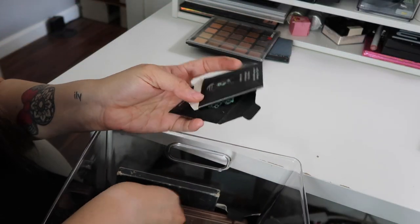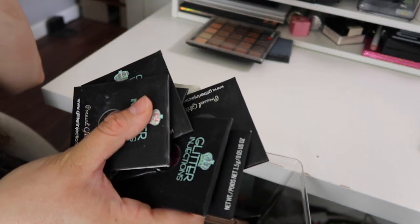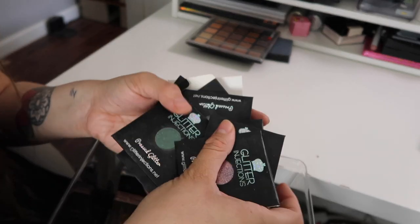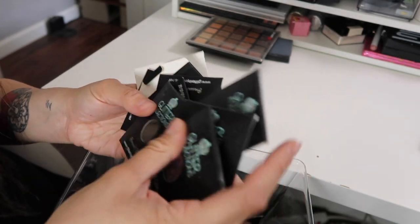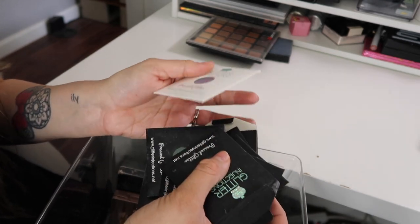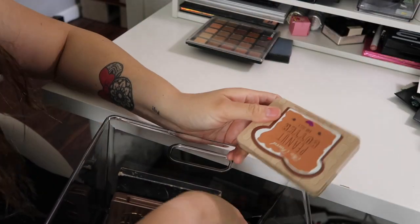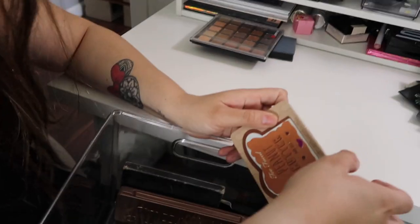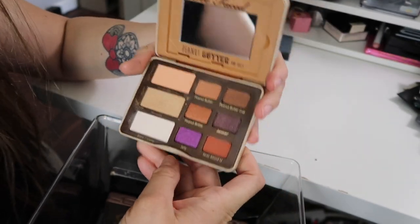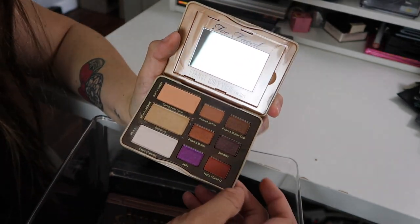I have a bunch of glitters that I first bought — I actually have a haul on my channel. I'm going to give these away because I have so many glitters and I don't reach for these ones. I'm going to see if my family members want them — my niece wants them. Then I have this Too Faced Peanut Butter and Jelly Palette. I remember seeing this and thinking it was such a cute palette, but the packaging really got me.